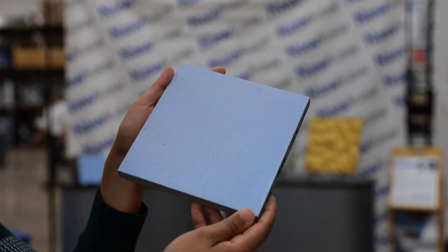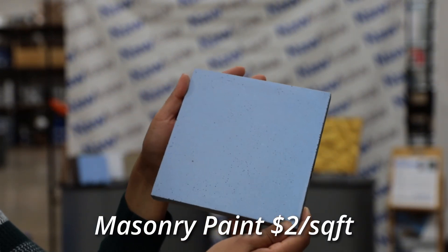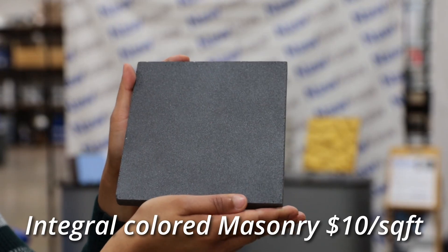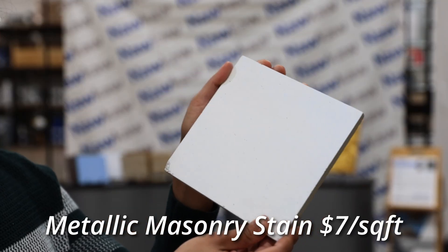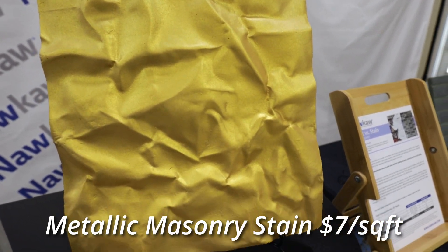Stains are also cost competitive to paints. While typical masonry paints can cost around two dollars per square foot, basic stains cost three to four dollars per square foot. It's much cheaper than integral colored masonry, which can cost over ten dollars per square foot. Metallic and iridescent stains can cost seven dollars per square foot and can be used on selective ornamental feature walls.